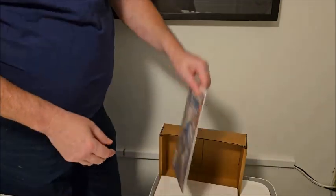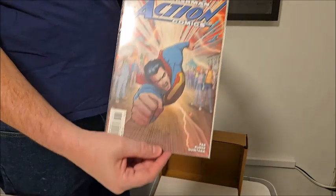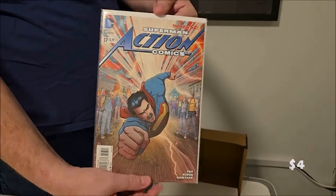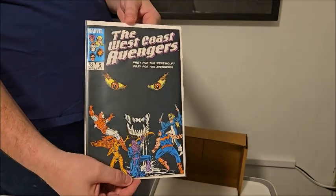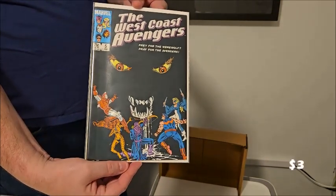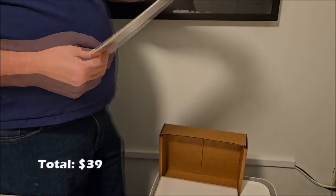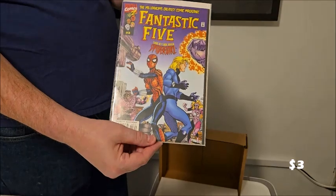Also in the package: Superman Action Comics number 37 from the New 52. Next up, West Coast Avengers number five, which looks to be in pretty decent shape.